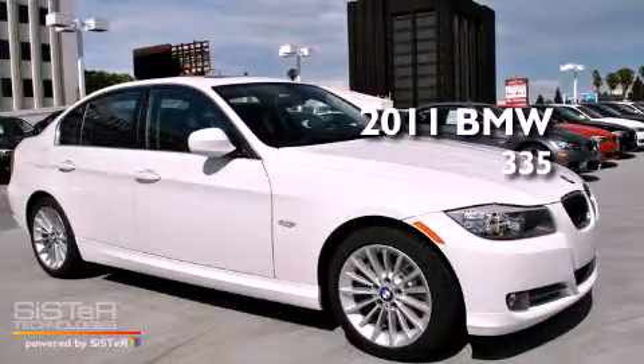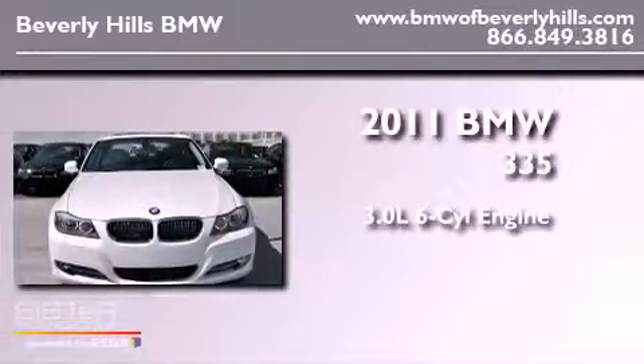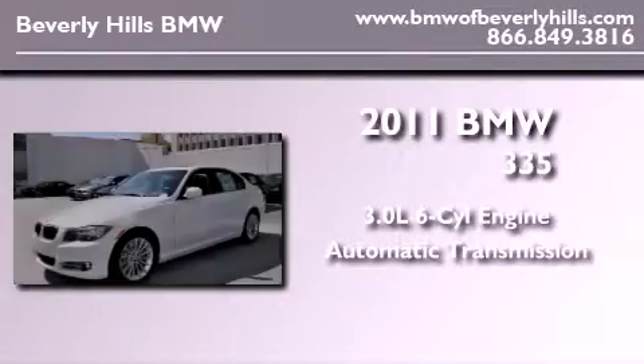This is a brand-new 2011 BMW 335. It features a 3.0-liter, six-cylinder engine and an automatic transmission.